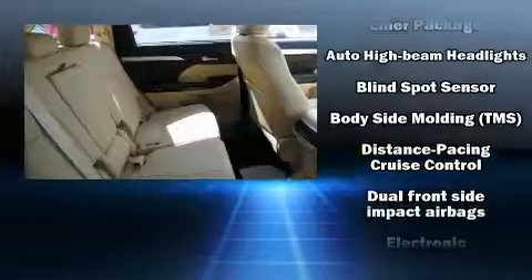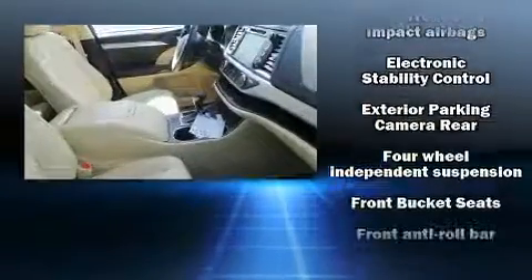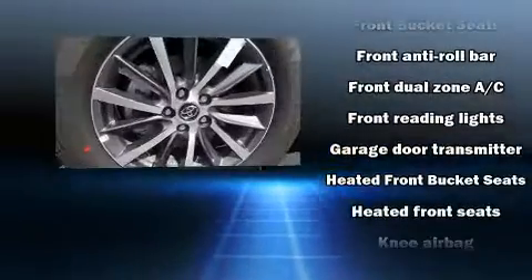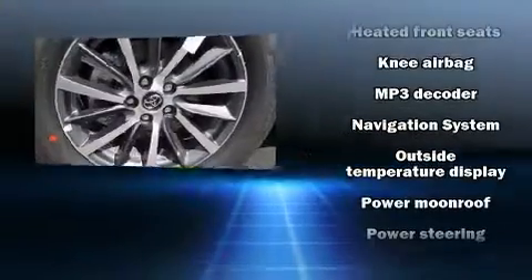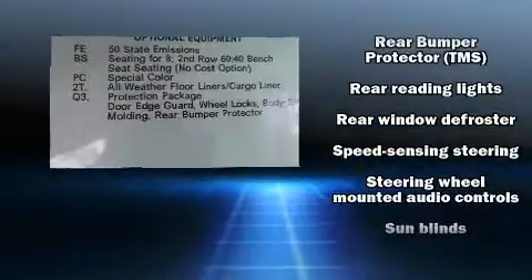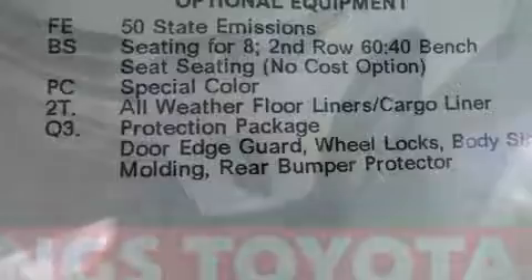Toyota also prioritized safety and security by including head curtain airbags, front side impact airbags, traction control, brake assist, a panic alarm, and four-wheel disc brakes with ABS. With electronic stability control supplementing mechanical systems, you'll maintain precise command of the roadway.